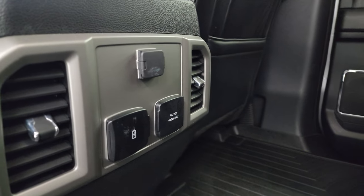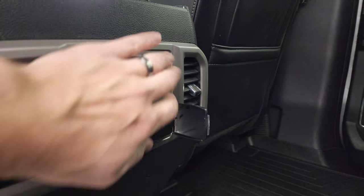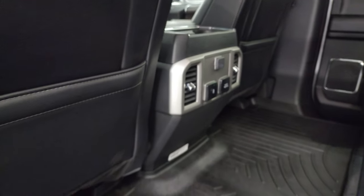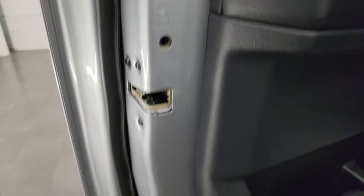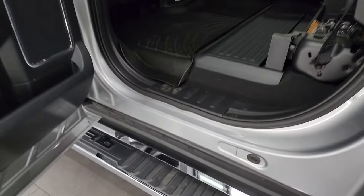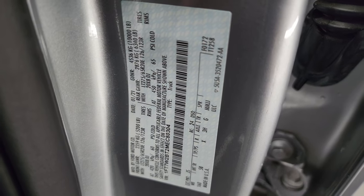There's a WeatherTech floor mat in the back keeping the carpeting looking like new. You get a 110-volt 400-watt plug-in, a USB and USB-C plug-in, and a 12-volt power point. The interior is very clean back here. Child safety locks are on the back doors, and the bottoms and insides of the doors all look brand new.